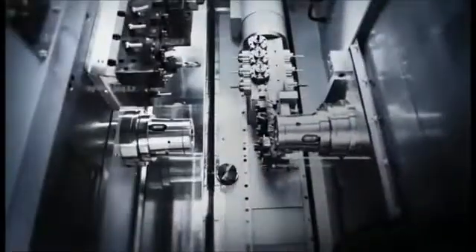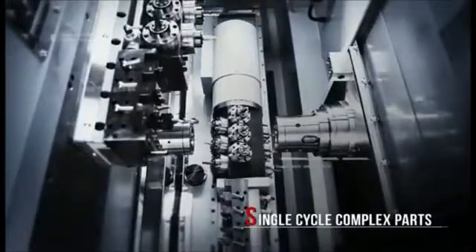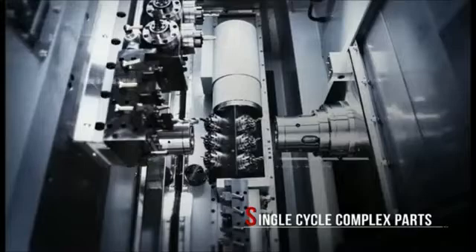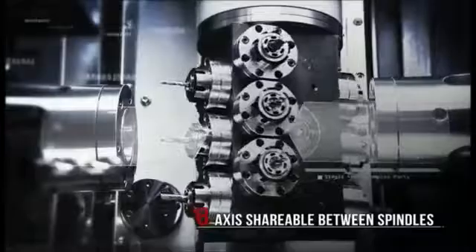This capability, coupled with 360 degree axis positioning, allows you to deliver some of the most complex parts machining around in one cycle. Best of all, the B axis is shareable between the main and sub spindles.